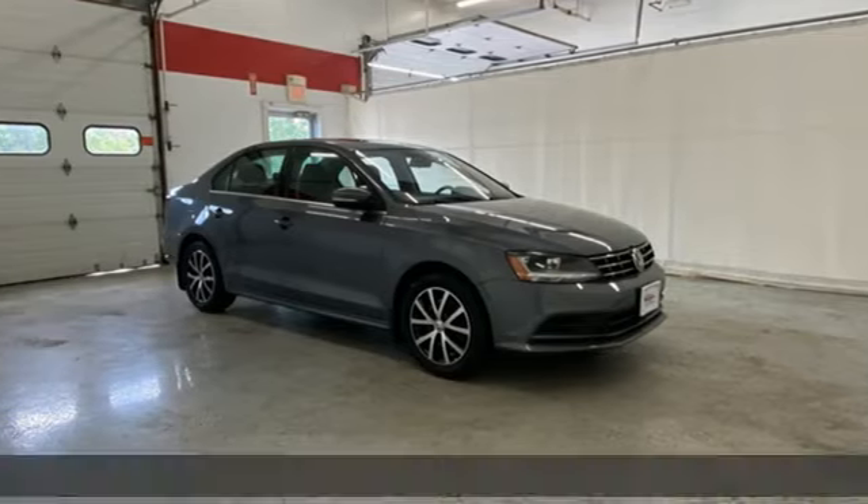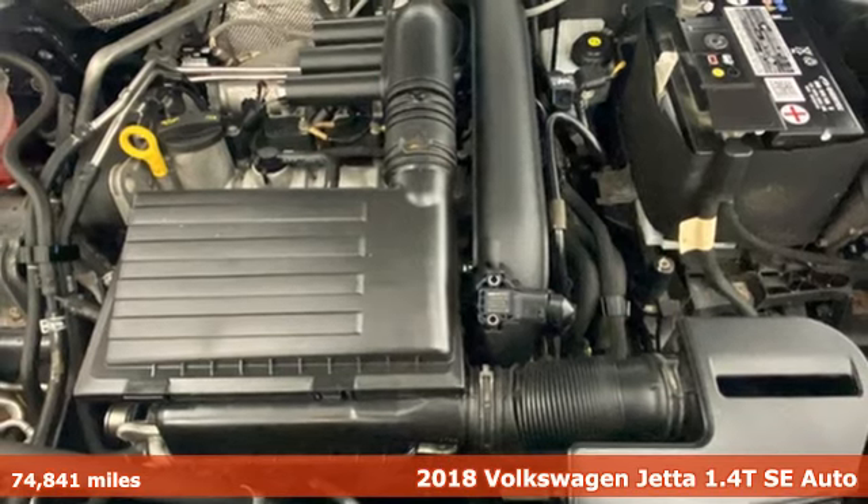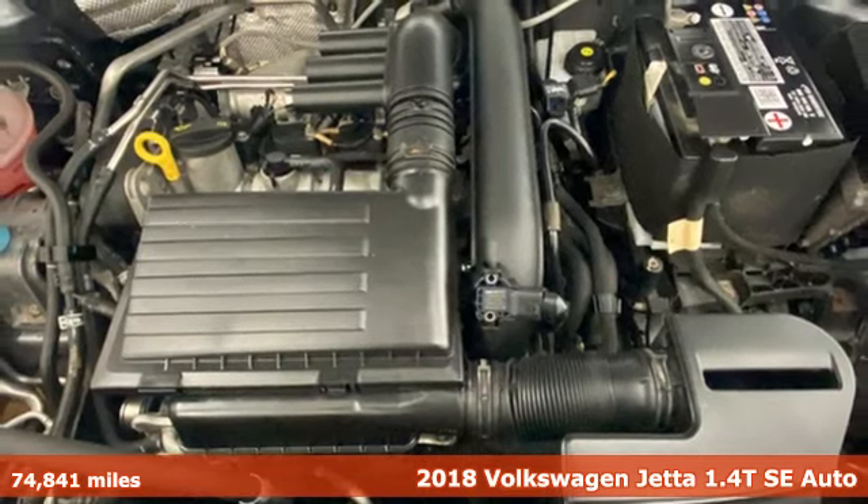It's a 2018 Volkswagen Jetta. German engineering, craftsmanship, and attention to detail make this Jetta dynamic.